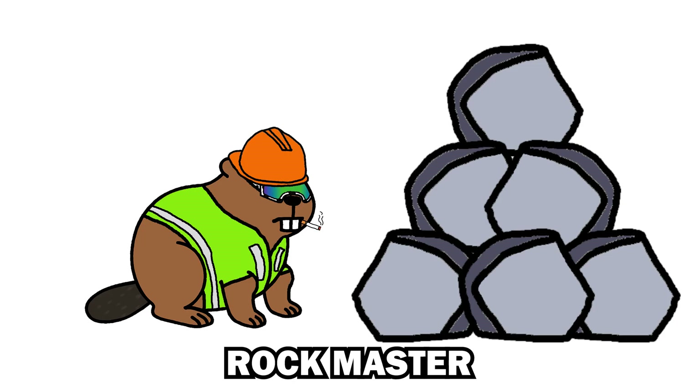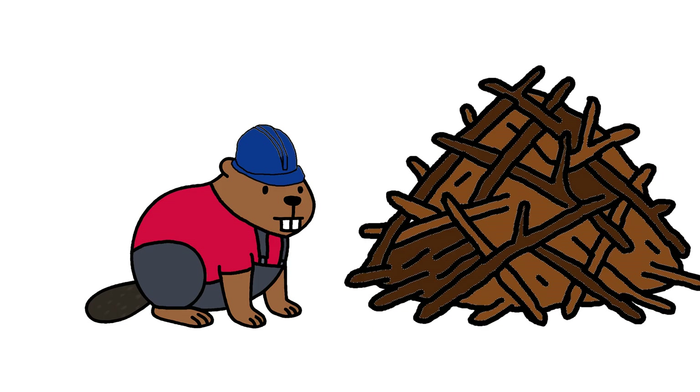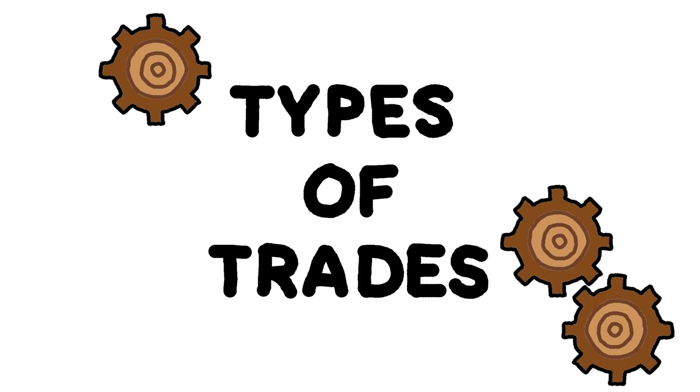Each trade has one job. Skilled, focused, hands-on. Some fix, some build, and some do nothing. Types of trades.